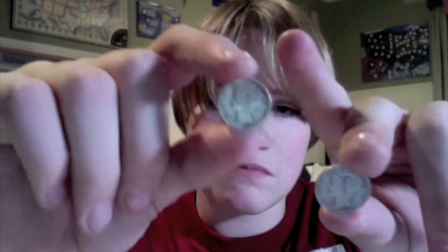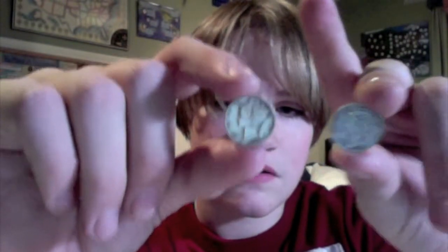Let me get this light — ah, that's better. So I got two new Mercury dimes, a 1938 and a 1939, two Mercs from the coin shop today.